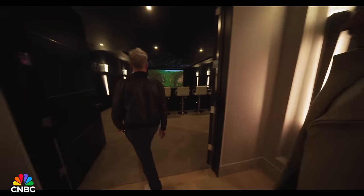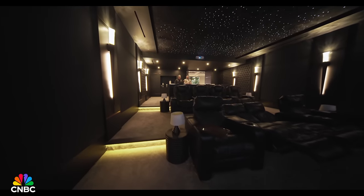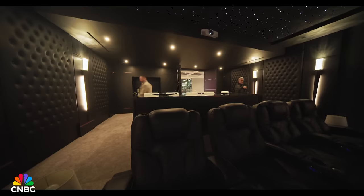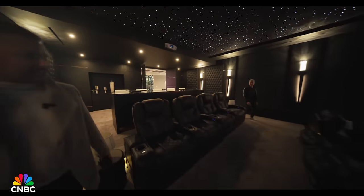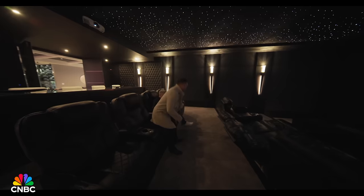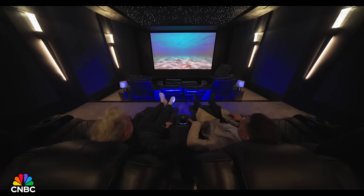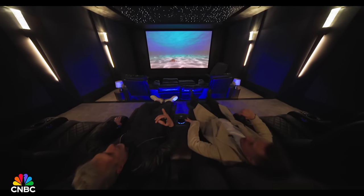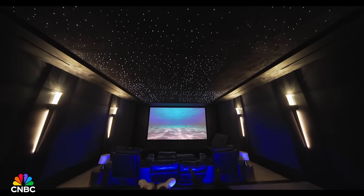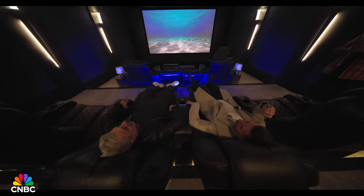This leads us to the theater — the cinema. First-class seating for eight, but the theater can fit 12 to 15 people. The reclinable seats are very comfortable with a button that fully extends them. The ceiling is inspired by a Rolls-Royce — those star-pattern ceilings you find inside the car.